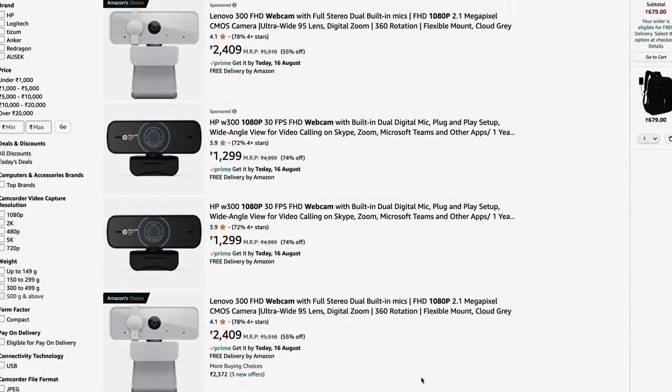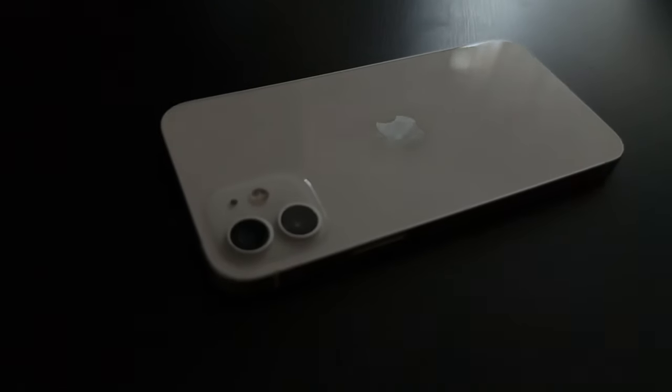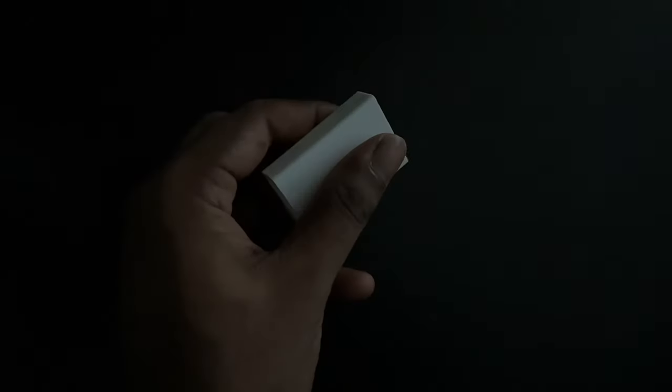So buy a webcam on Amazon for a few bucks and stick it to your laptop. I'm a privileged Apple ecosystem user, so I'll use my iPhone's continuity camera with the help of a plastic mount and stick it on my camera. And voila — we just improved our video quality. A quick secret: I use this setup for all my YouTube videos.